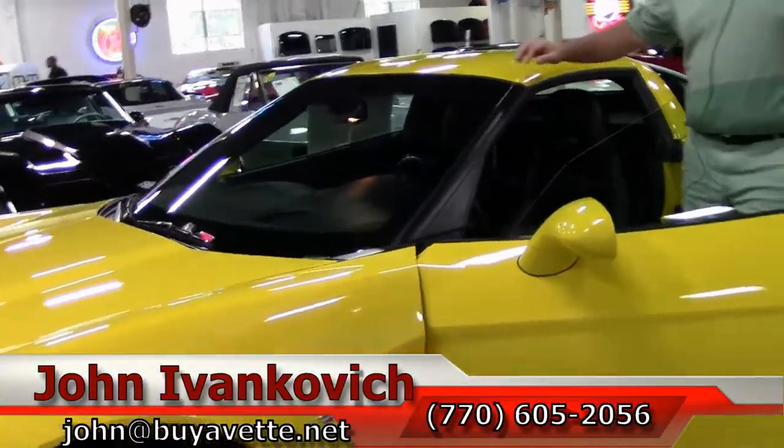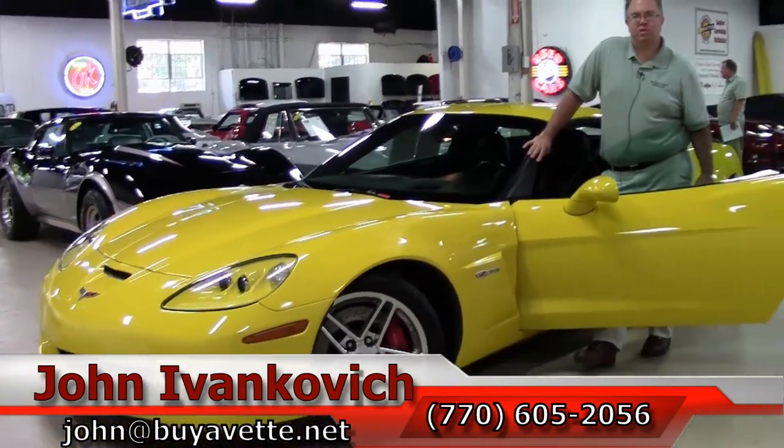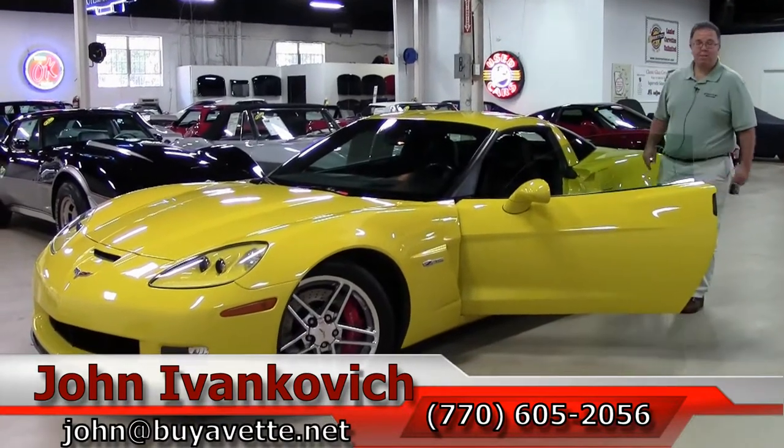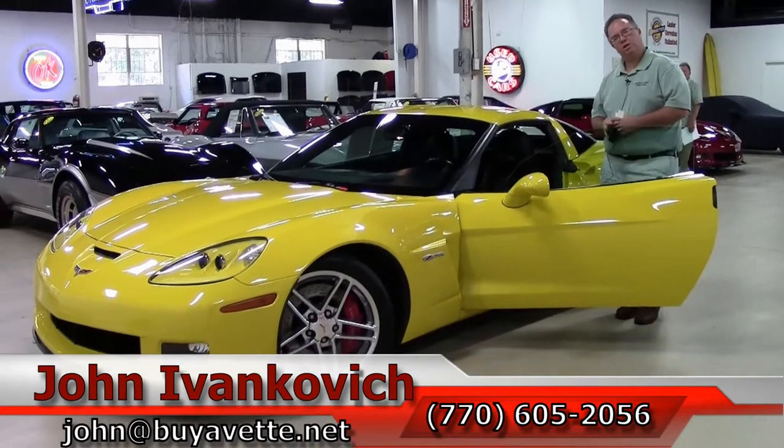A truly unique car, folks. If you are in the market for a Corvette, give me a call at 770-605-2056, email john at buyavet.net, or subscribe to our YouTube channel — you get to see all of our new inventory first. We'll see you all out on the road.